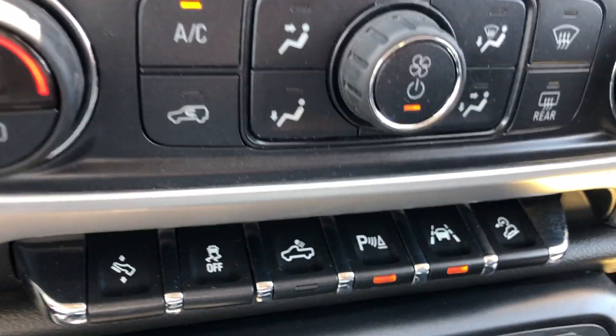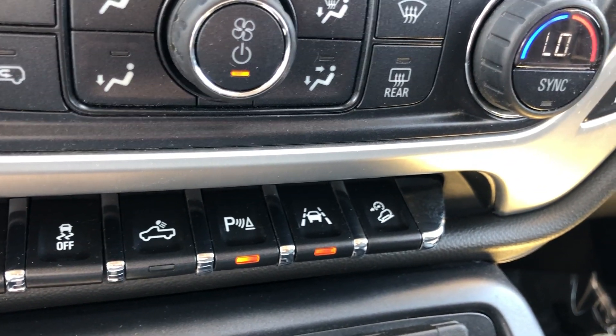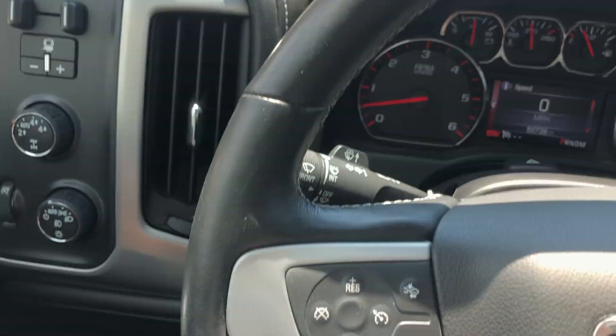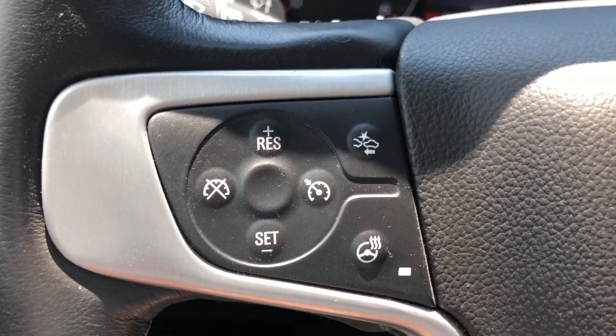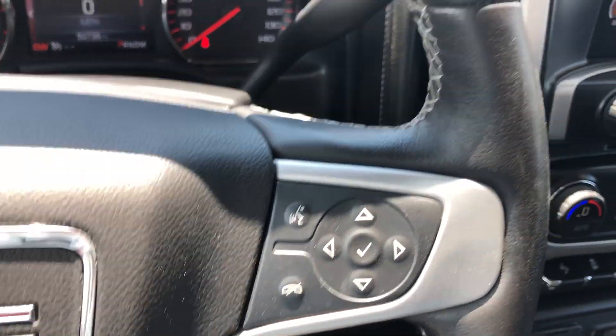Additional features include dual climate control, paddle adjustment, lighted bed, parking assist, lane change, and driving condition settings. Heated and ventilated seating is included, as well as a beautiful leather-wrapped steering wheel that is heated and features collision alert systems, cruise control settings, hands-free calling, and audio controls.